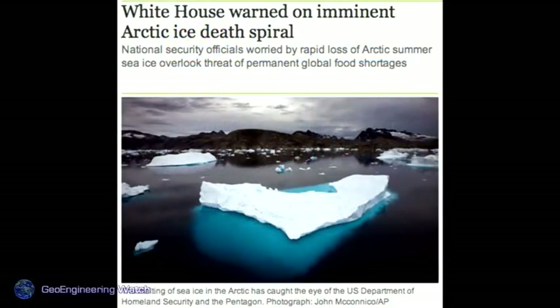The White House has been warned of an imminent Arctic ice death spiral — we will probably have an ice-free Arctic this year. Many people need to understand this is not about Al Gore or carbon credits. The bottom line is geoengineering has decimated our planet's climate. As the ice disappears, that heats the Arctic Ocean, which releases more methane, causing more heating — a very vicious downward cycle. The White House is trying desperately to hide this, but I don't think they can much longer.